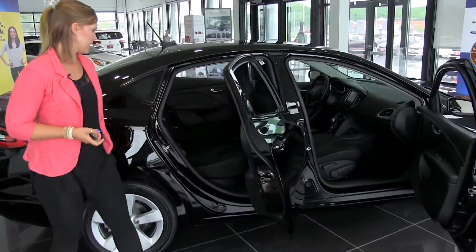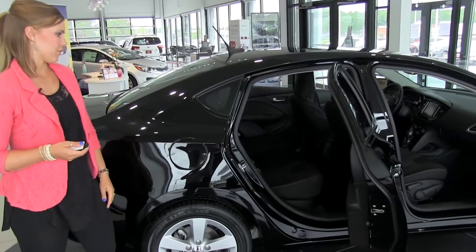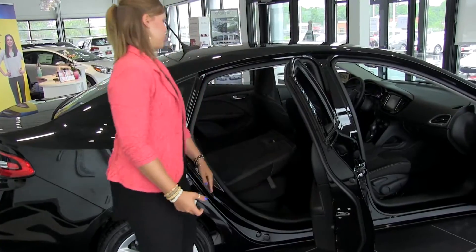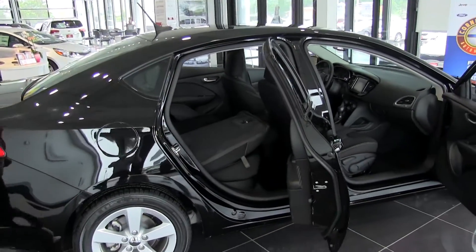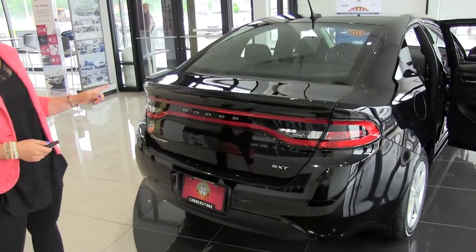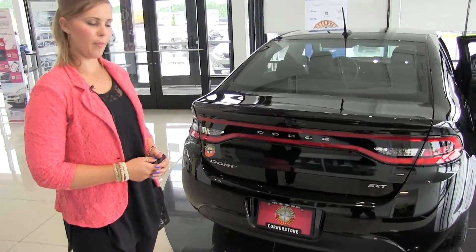In the back here, nice bench style seating with nice leg room. It also comes with the 60-40 split with rear trunk access. Moving around to the back of the vehicle, we do have a nice rear view backup camera with park assist.